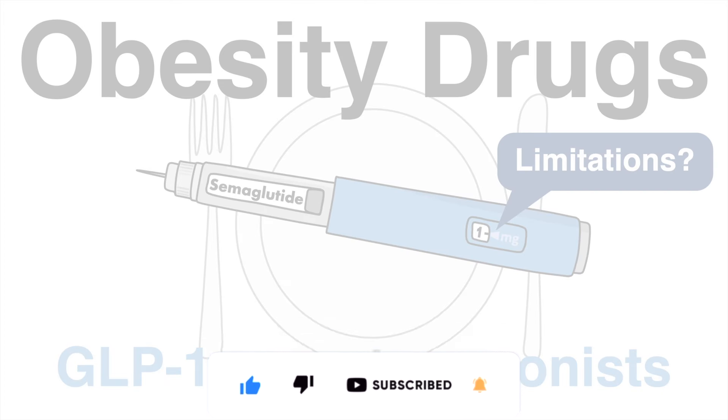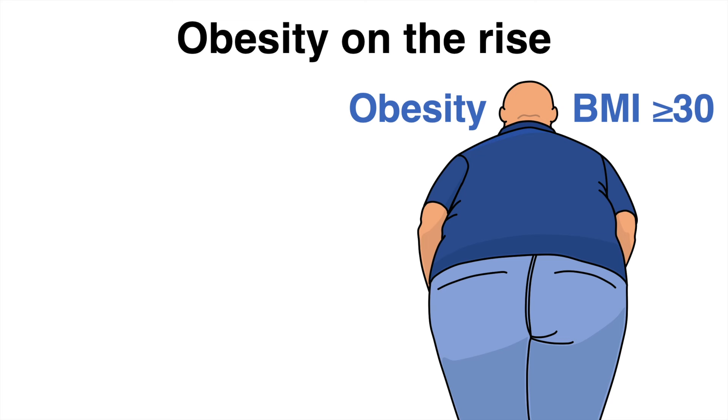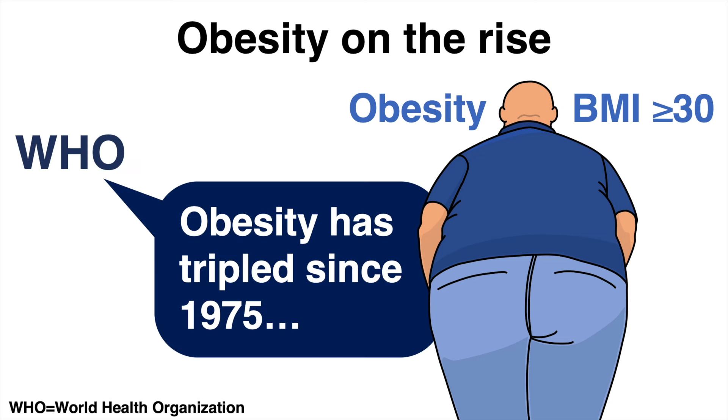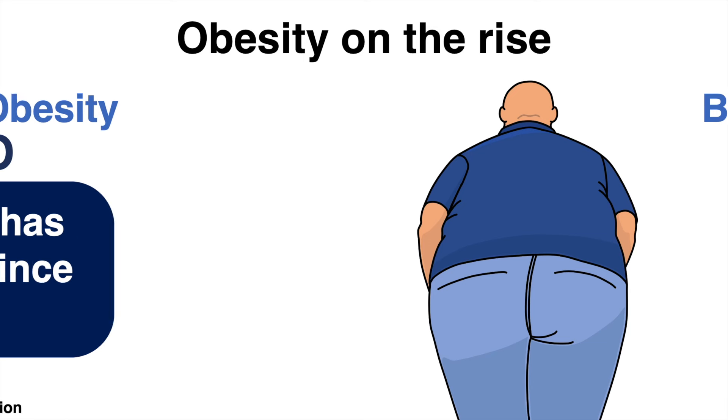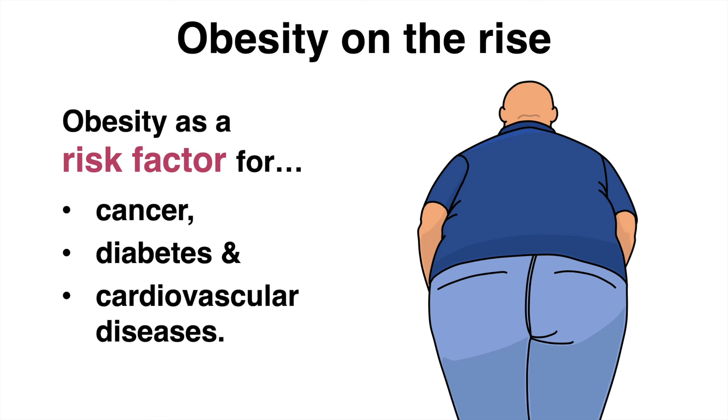According to the World Health Organization, worldwide obesity — defined as a body mass index greater than or equal to 30 — has almost tripled since 1975. Obesity is a major risk factor for many diseases, among them certain cancers, diabetes, and cardiovascular diseases.